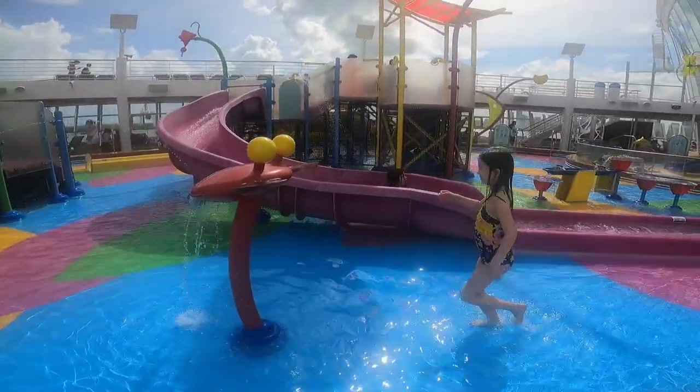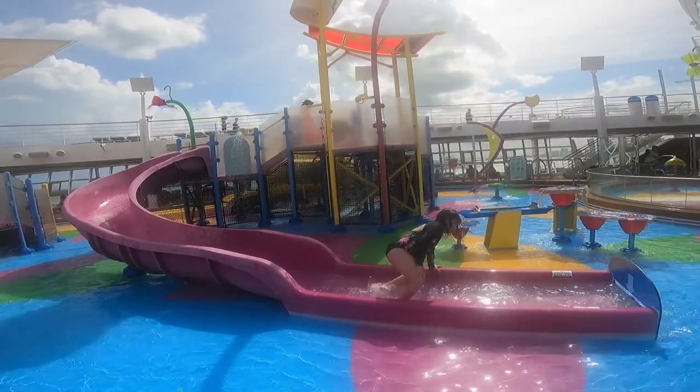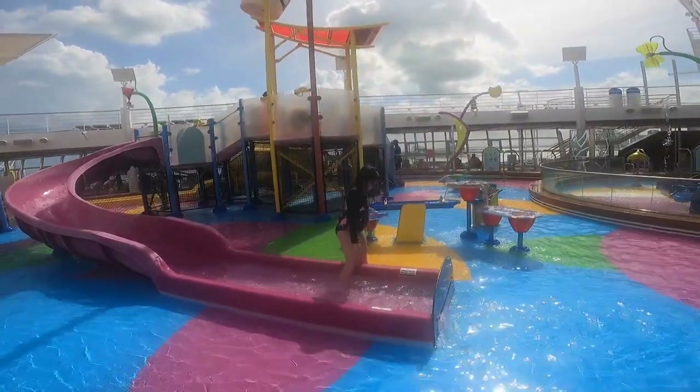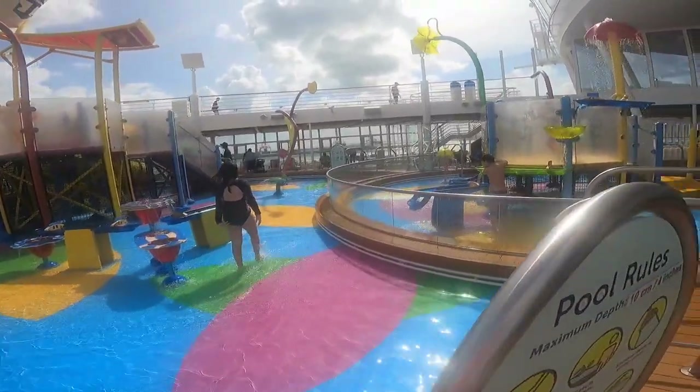Let's not forget about the kiddies. It's a nice little splash park with some slides, fountains, and a bucket up top that dumps water on you every now and then to keep them nice and cool.